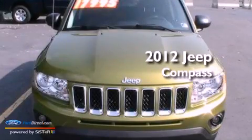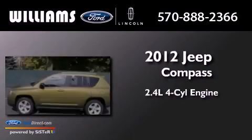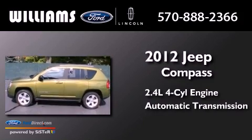This is a 2012 Jeep Compass. It has a 2.4-liter four-cylinder engine and an automatic transmission.